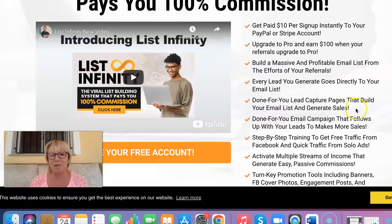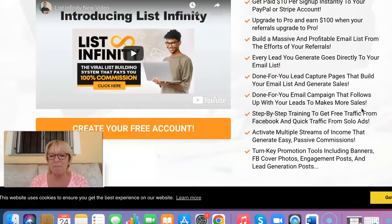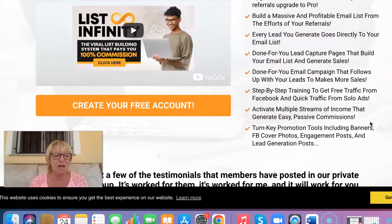You've got all your capture pages that are done for you already with your referral link. You've got done-for-you email campaigns that you can import into your autoresponder. And there's step-by-step training inside of the back end of the members area showing you how you can get your traffic, whether that would be organic methods of traffic or paid methods of traffic. There's also a private Facebook group that you can join and learn from other people.